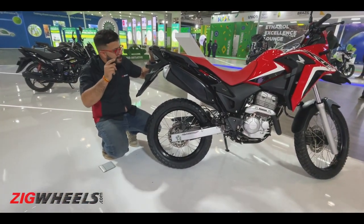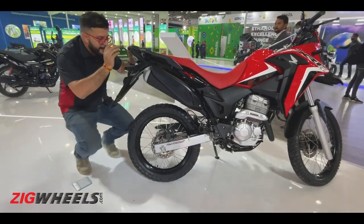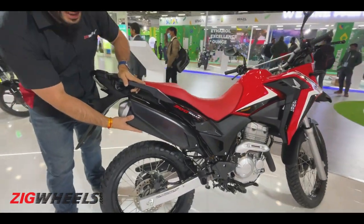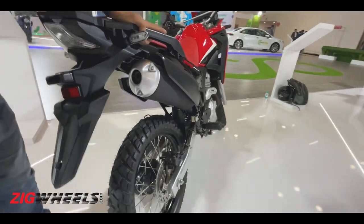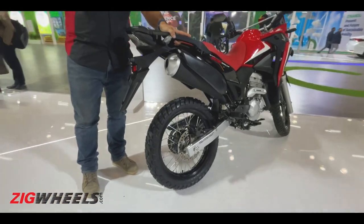It does get disc brakes and ABS — whether or not it gets switchable ABS remains to be seen. But look at this exhaust layout: it's so high up that it can cross every river crossing you'll find on your way to Ladakh.